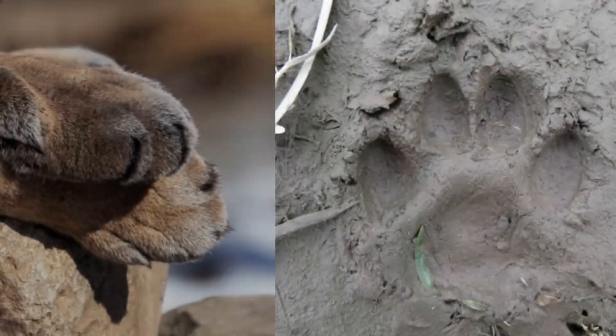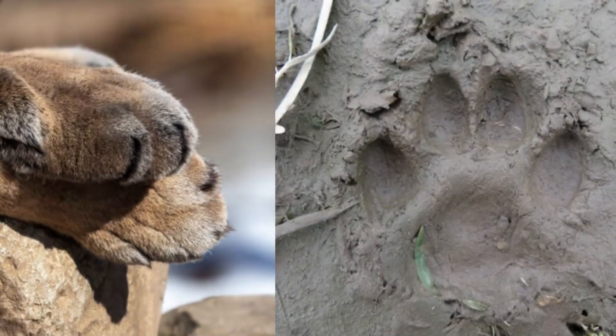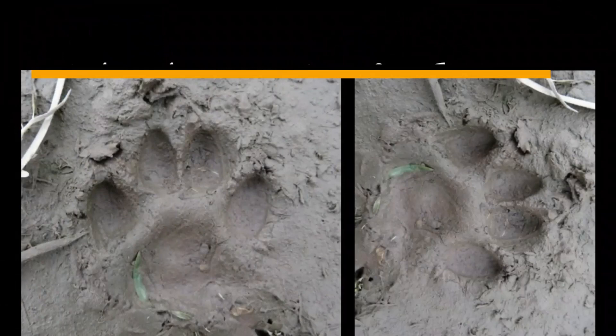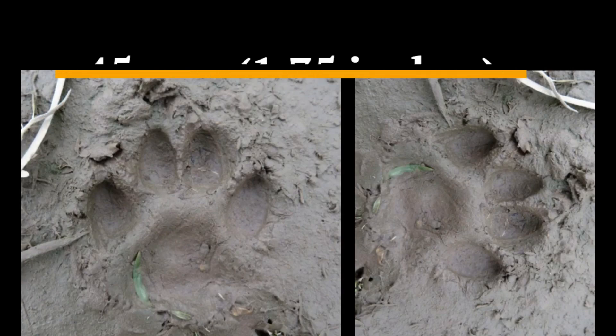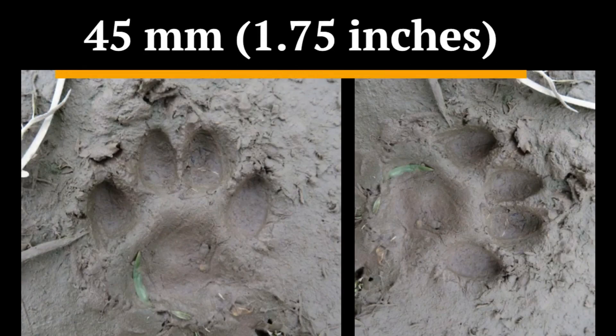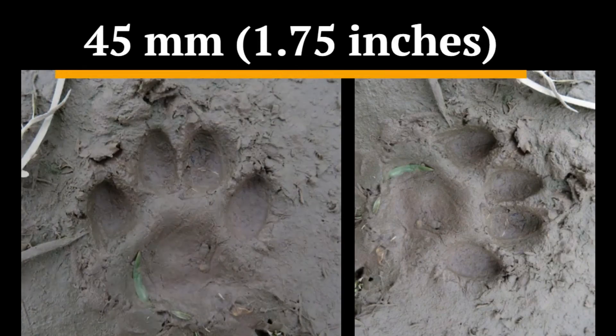Bobcat tracks show four toes without claw marks, due to their retractile claws. The tracks range in size from 25 to 75 millimeters, that is 1 to 3 inches. The average is about 45 millimeters, or 1.75 inches.